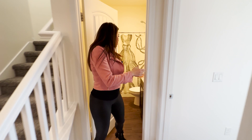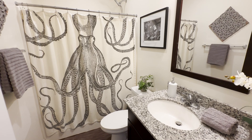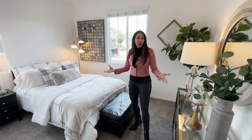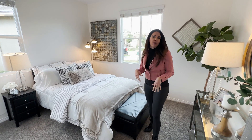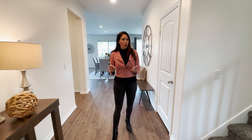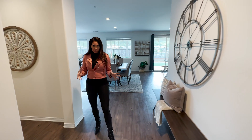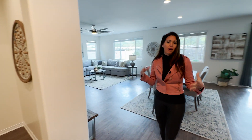We have the bathroom down here with granite counters, single vanity, and a soaking shower-tub combo. Right off of that is your main floor bedroom — perfect if you want a home office downstairs with gorgeous views out to the surrounding mountains. There's also a coat closet and access to your oversized two-car garage with extra space for parking and storage.